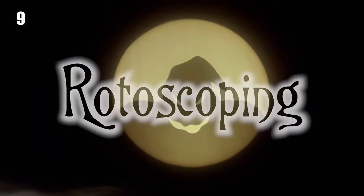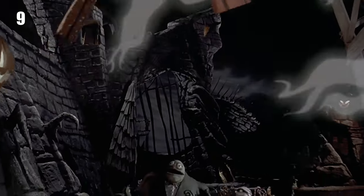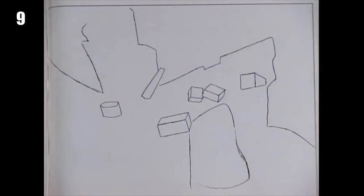Hand-drawn animations were also in the movie using a process called rotoscoping. For example, you can see a shot of some hand-drawn ghosts carrying some live-action packages. To do this, the packages were flown through the scene on strings first, then traced one frame at a time, and the ghosts were hand-drawn around the packages. Then the ghosts and the packages were composited together to make the final product.